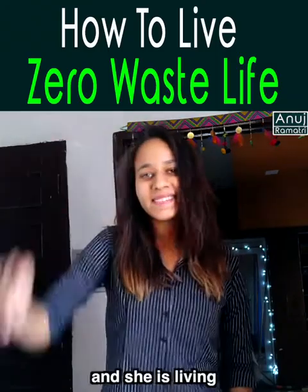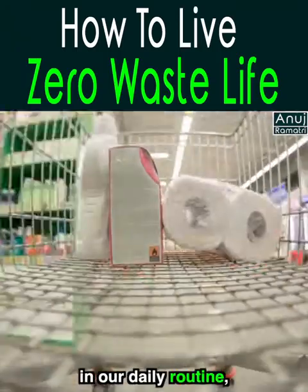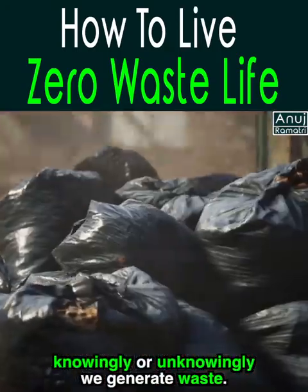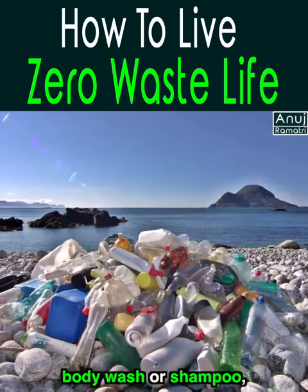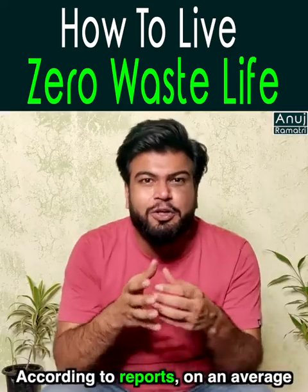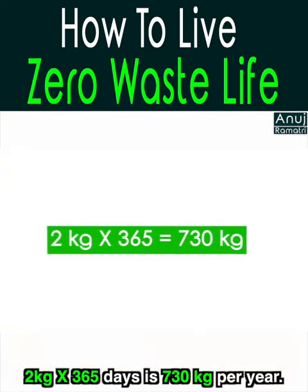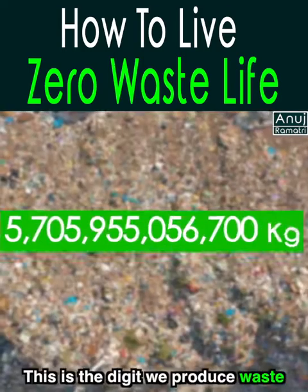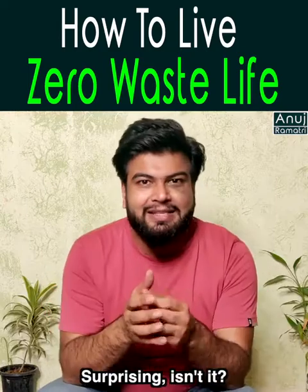She is Jyotshna Jain and she is living a Zero Waste life. From the morning, we do whatever we do in our daily routine, we generate waste — whether it's a plastic toothbrush, body wash, or shampoo. According to reports, one person generates around 2kg of waste per day. That's 730kg in a year. Multiply that by the world population — this is the staggering amount of waste we produce. Surprising, isn't it?